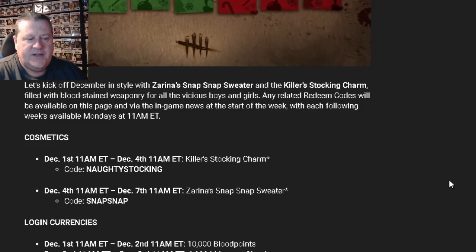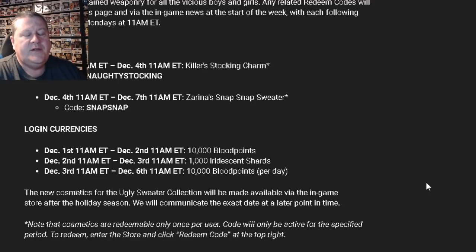Then after that, on December the 4th at 11 a.m. to December the 7th, the opportunity will be there for you to put in the redeem code for Zarina's SNAP SNAP sweater. She's a photojournalist and it has a camera on it. You have to type in the code SNAPSNAP in-game to earn that. Judging from this first week, they're going to give you a three-day period for each cosmetic item to log in and put in the code.